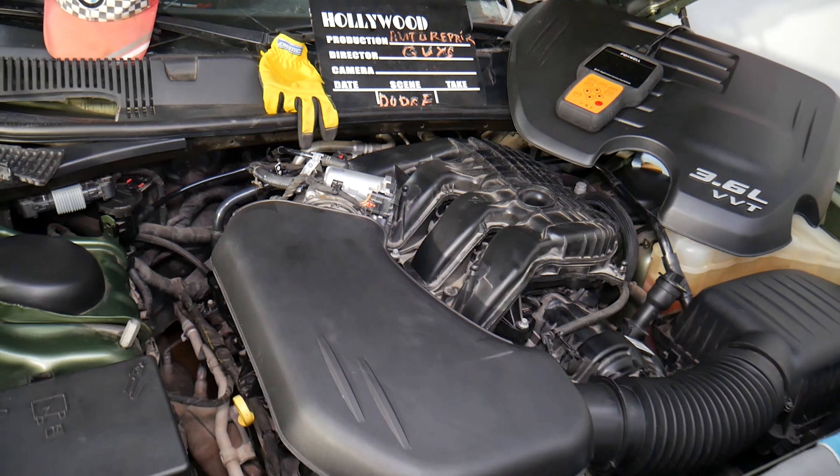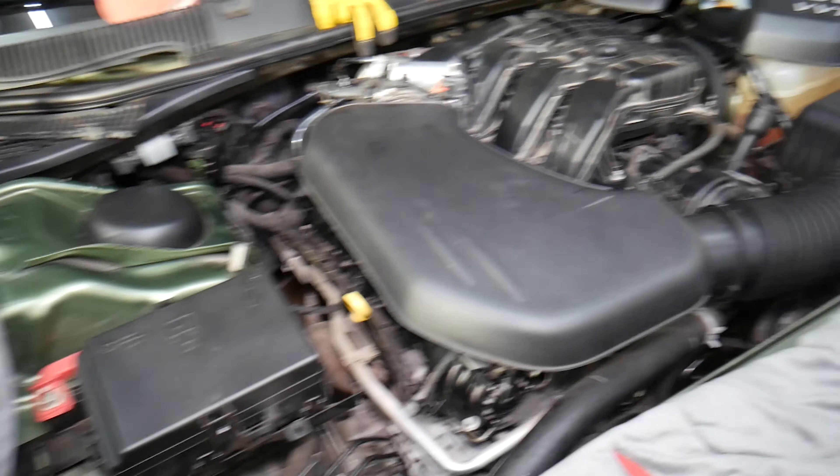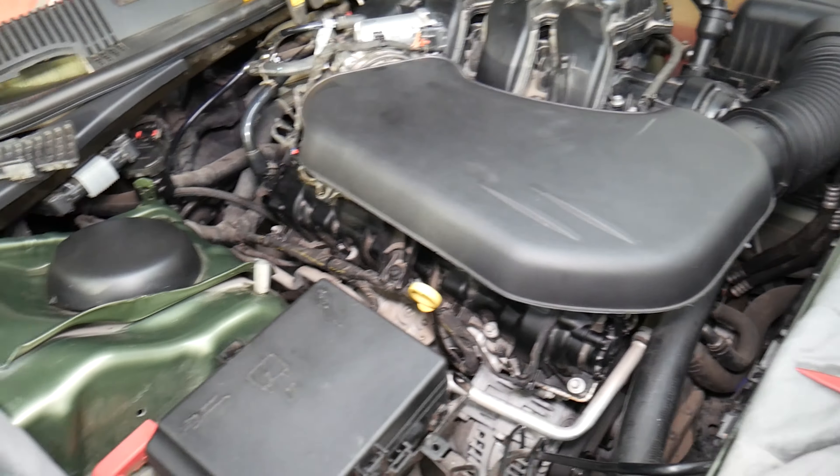What we have specifically here is a 2018 Dodge. It doesn't matter if you have a V6 or V8 — it will work as well. This one specifically has the 3.6, which is a quite common engine.